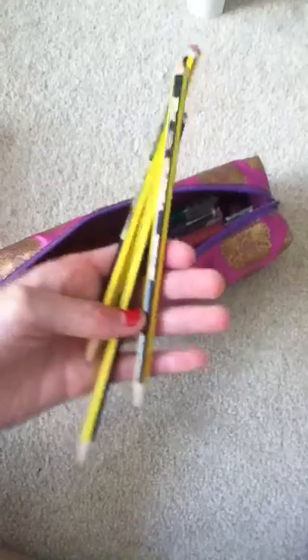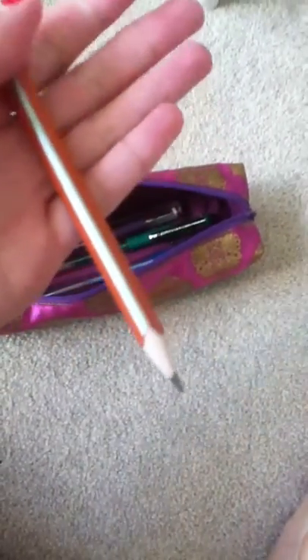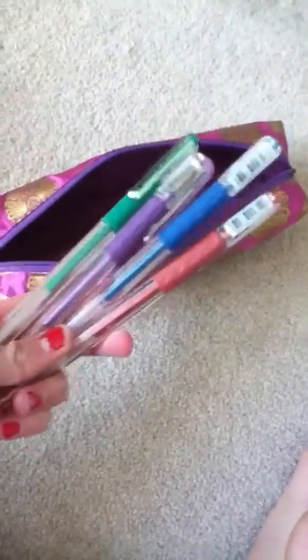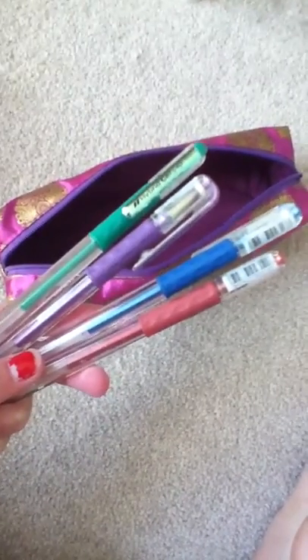Then I keep three Staedtler pencils: a 2B for drawing because I'm taking art, and I found it useful; an HB which I think everybody uses; and then just an ordinary pencil for general work. I've also got these four gel pens which I use to color code and organize my planner.